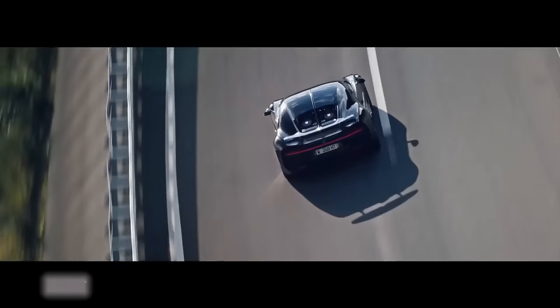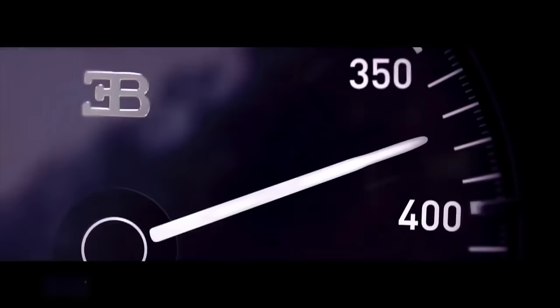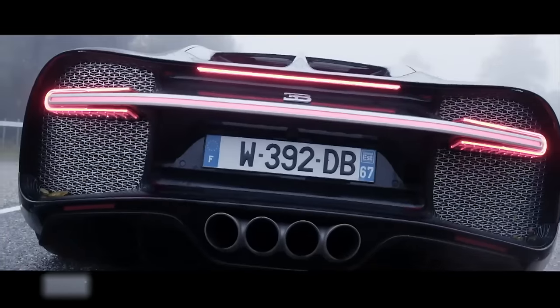The Bugatti Chiron is the world's fastest and highest-performing supercar, boasting a top speed of 420 kilometers per hour and a 16-cylinder engine capable of producing 1,500 horsepower.